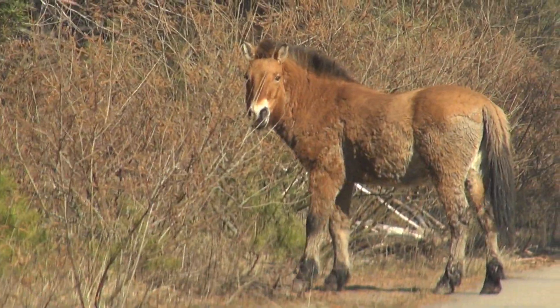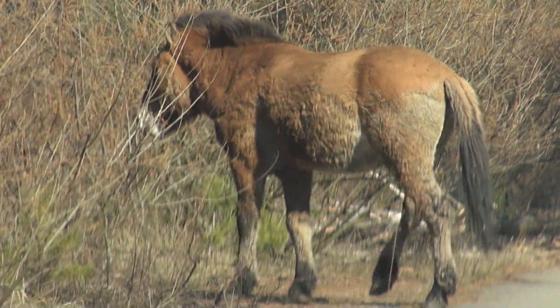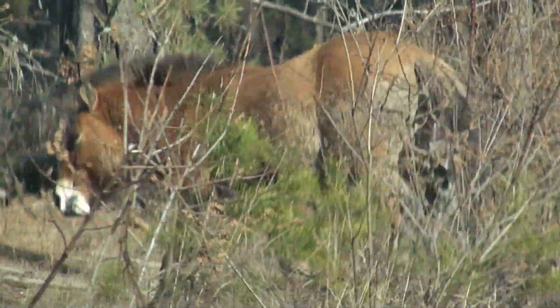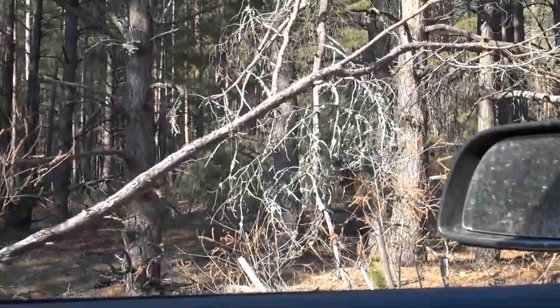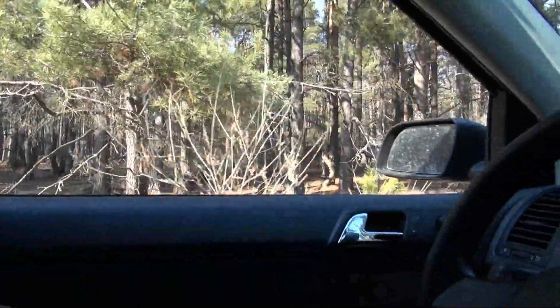Quite an impressive and healthy looking stallion. Very close.